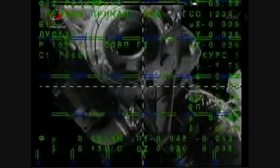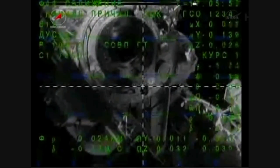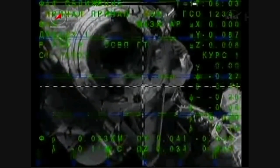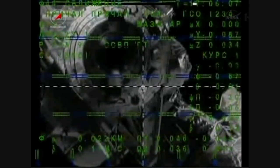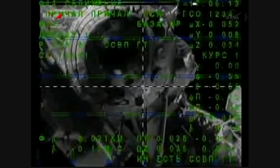3 cells on the docking port line. Range is 20 meters. Target is practically in the center, about half a cell below. 3.5 cells is the diameter of the docking port. Range is about 16 to 17 meters.